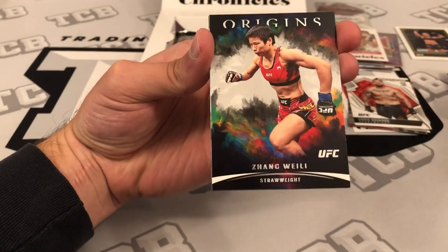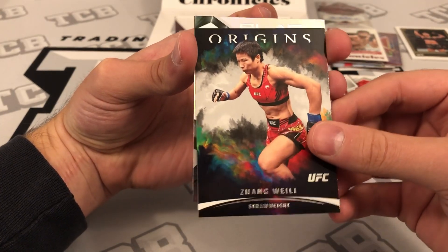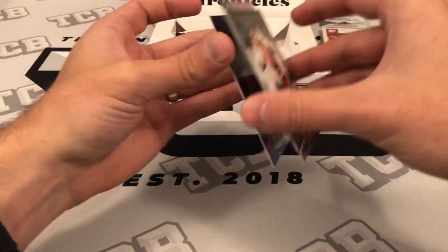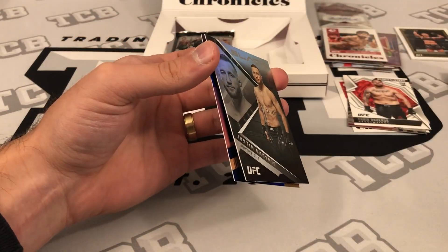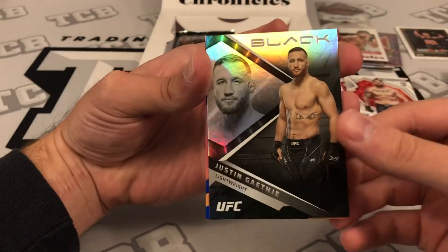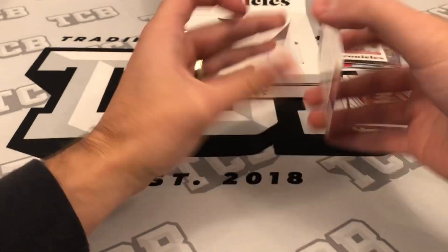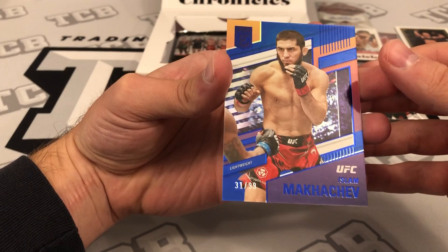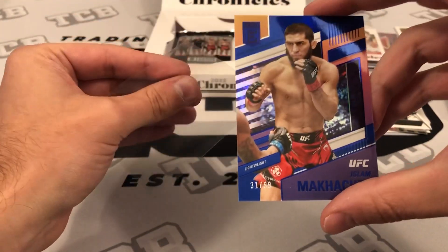We also got a Legacy of Brock, and Origins — those are sick looking. A Zeng Wei Li base, a Justin Gaethje black, and then Islam Makhachev blue Elite, number 31 out of 99. Nice pull to close out that pack.